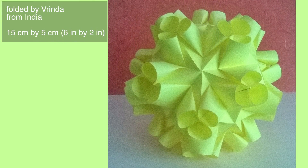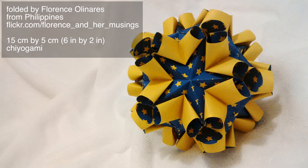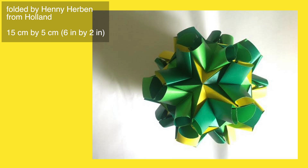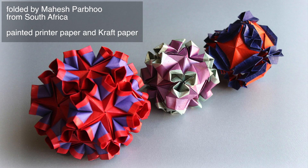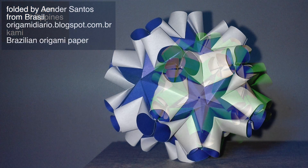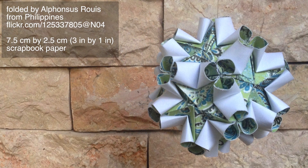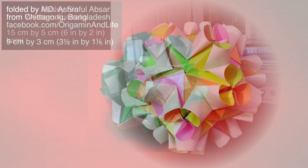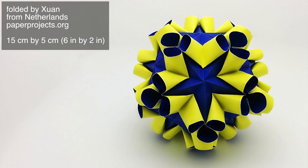Enjoy! Don't you agree that those were some absolutely gorgeous folds?